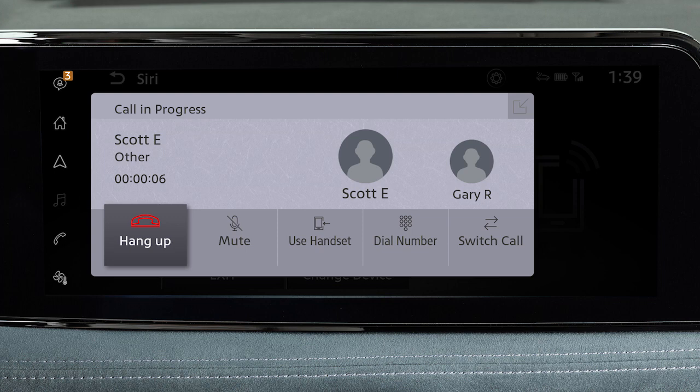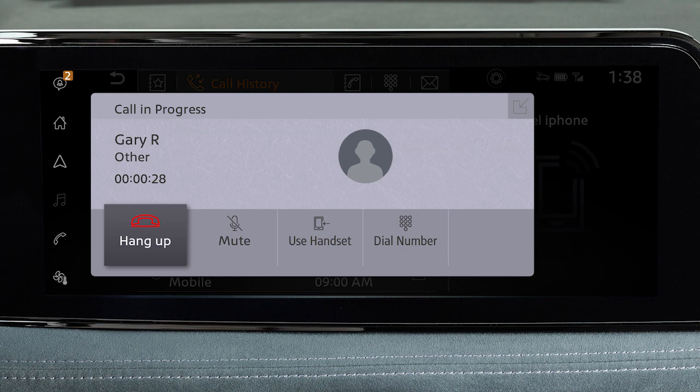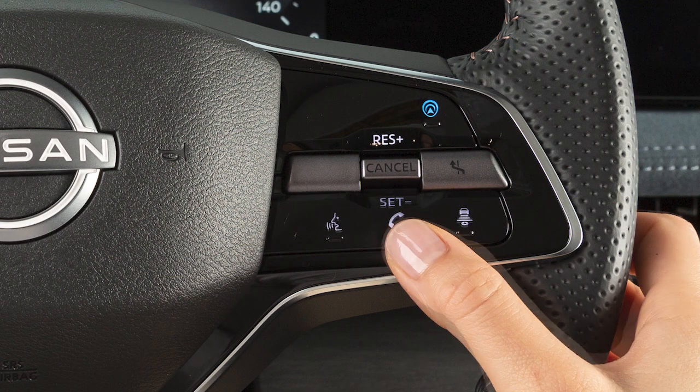When two calls are active, touch Switch Call to switch between the two calls. While a call is in progress, you can touch the Use Handset key to switch the phone call to the handset for privacy. Or touch the Mute key to mute or unmute the microphone. To end a call, touch the Hang-Up key or press this button on the steering wheel.